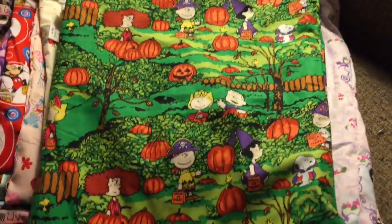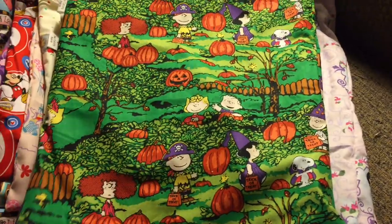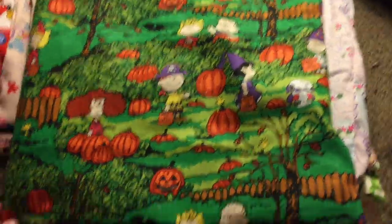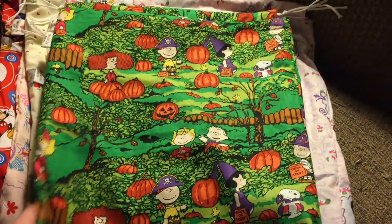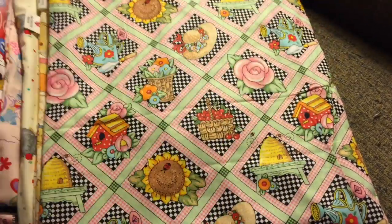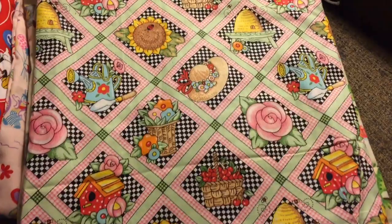Peanuts Great Pumpkin — there's only one bag and it's just by itself. I didn't have enough to make a notions pouch, but I used up the rest of my adorable Peanuts material. And then there's Princess Tiana — love that movie. It's just a bag by itself, and then there's this beautiful print. I love this print — I think this is my favorite out of this update.